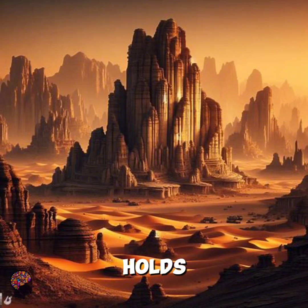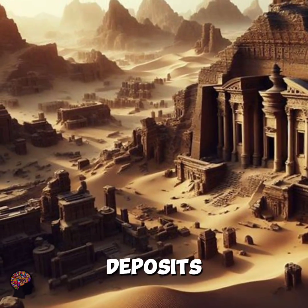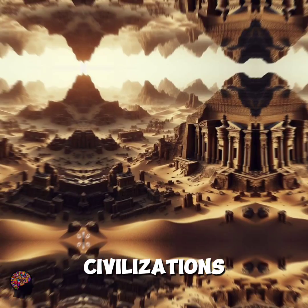The Sahara holds within its depths a treasure trove of geological formations, mineral deposits, and evidence of ancient civilizations.